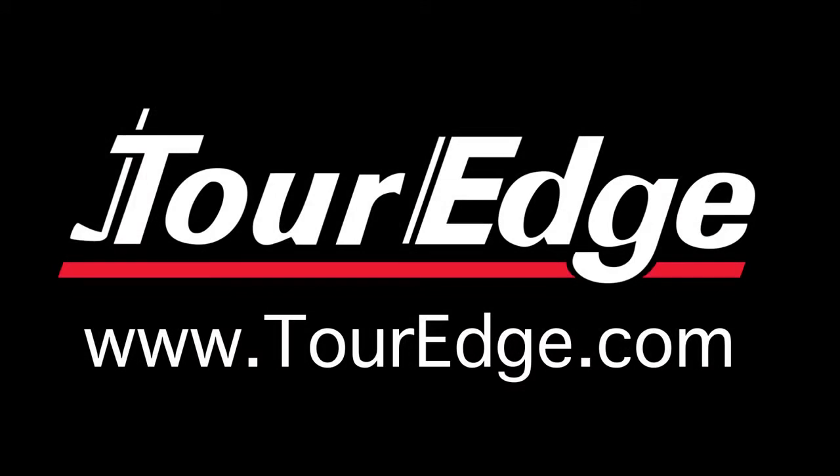Visit touredge.com to find a retailer near you and experience the distance dominating power of the Exotics E8 Beta fairway wood.